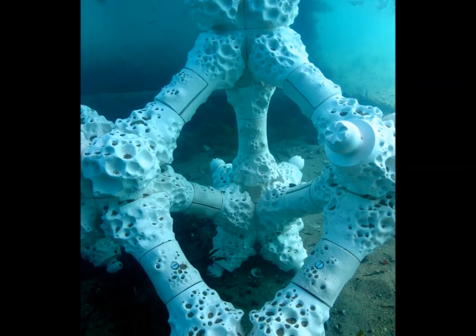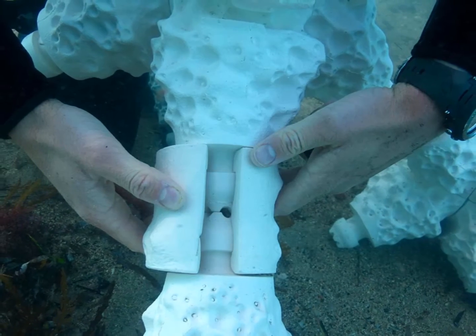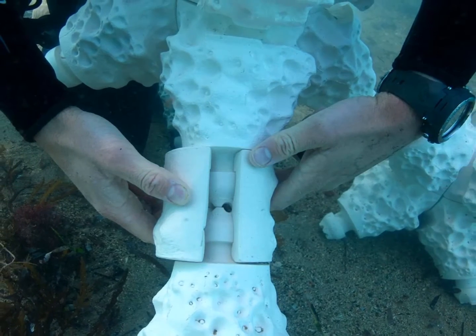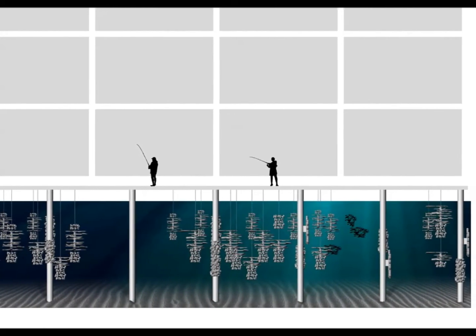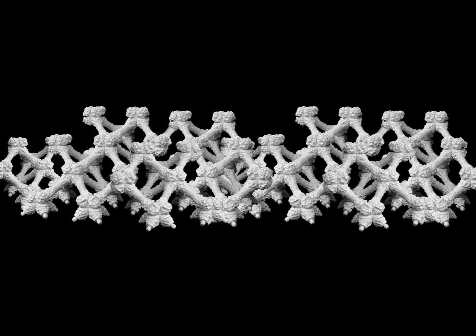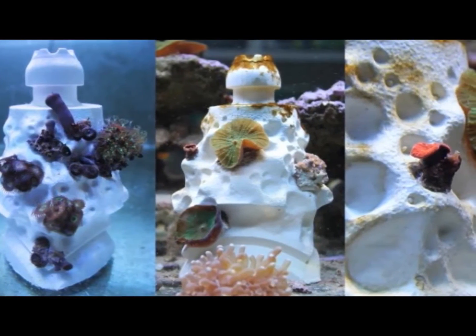The individual MARS units are secured together using a clamping mechanism, allowing the structure to be customized to match the features of the seafloor, creating a stronger and more natural reef system. For example, in coral reef areas that have experienced dynamite fishing, the MARS units can be used to rebuild the damaged areas, mimicking the height and width of the lost reef. This would immediately create extra habitat for fish and over time provide the structure for corals to colonize and regrow.